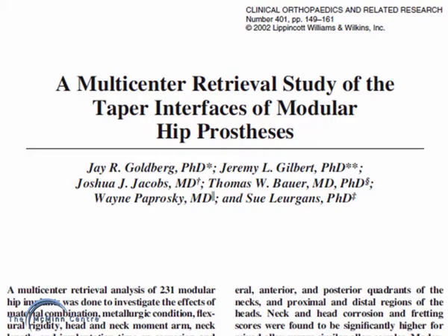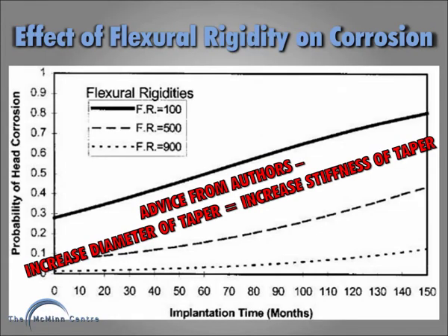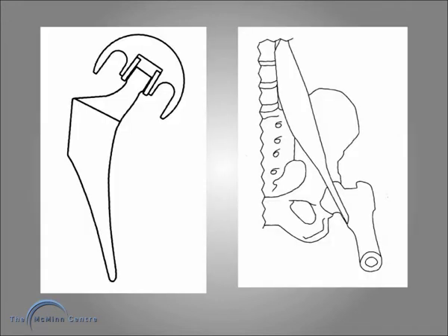This study of 231 modular junctions showed that the stiffer the neck-taper complex, the less corrosion. This patient did well apart from intermittent attacks of groin pain which took about a month to settle. The design of this head means that the psoas tendon can catch on the edge.